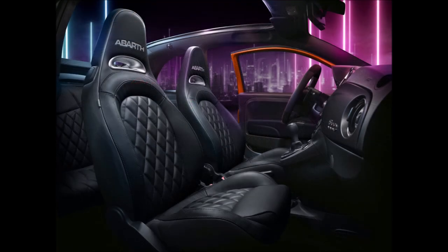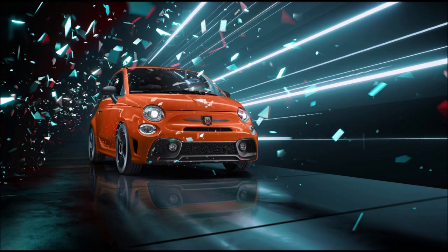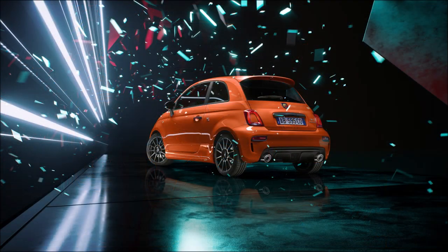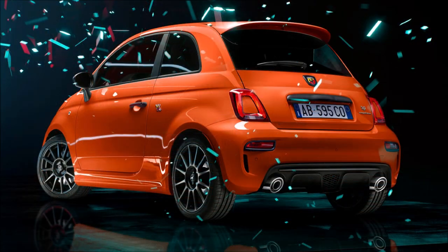The Competizione soul was created for lovers of hardcore performance and sportiness, for those who want to enjoy the driving experience on the road in the same way as on the track. It's dedicated to the driver who never gave up, transforming every trip into an extraordinary experience. It offers Sabelt carbon seats and 17-inch Competizione alloy wheels.